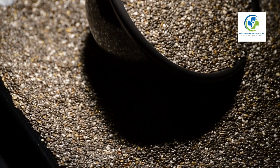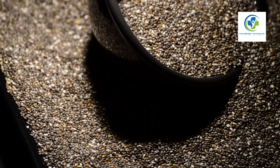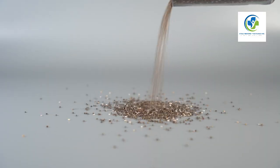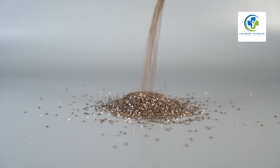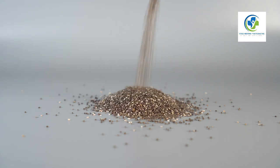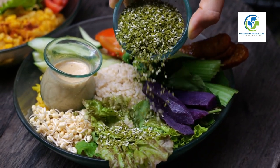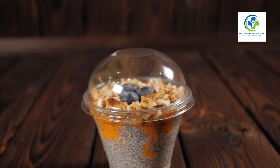Side dishes present another excellent opportunity to get creative with chia seeds. Stir them into whole grain rice, sprinkle over roasted vegetables, or blend into your homemade vinaigrettes. These tiny seeds can also thicken sauces naturally without the need for heavy starches.